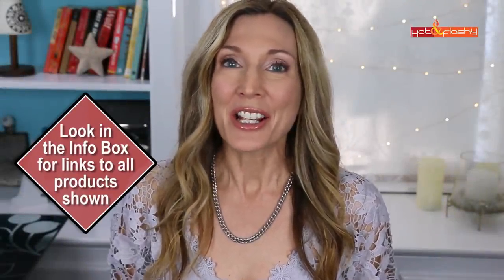Hey everybody, it's Angie and welcome to Hot and Flashy. In today's video I've got my faves and fails for May 2021. I go over everything that I tried in the past month, take a sneak peek into some of the videos that I did, and let you know what was good and what was not so good. Let's start today in makeup.